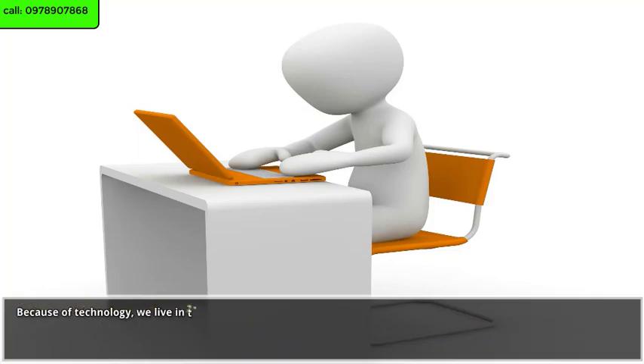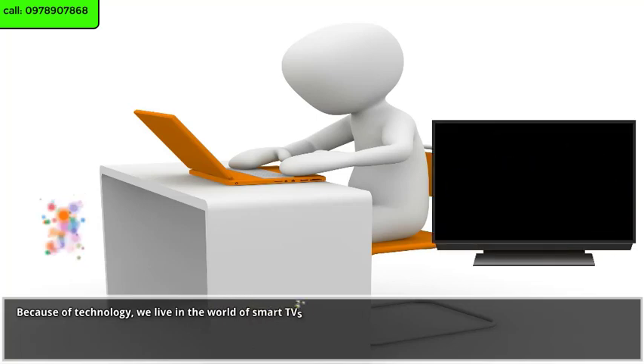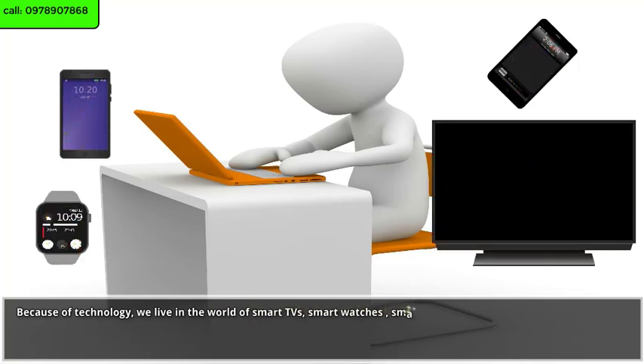Because of technology, we live in the world of smart TVs, smartwatches, smartphones, and so on. But have you ever heard of smart cards?